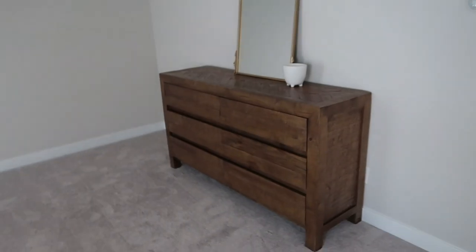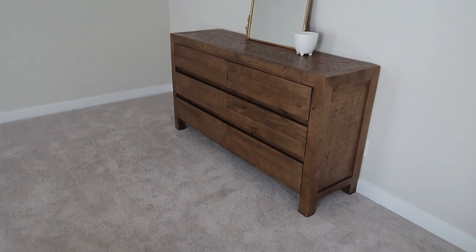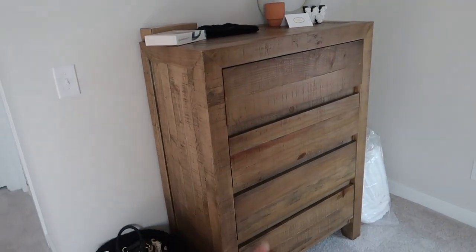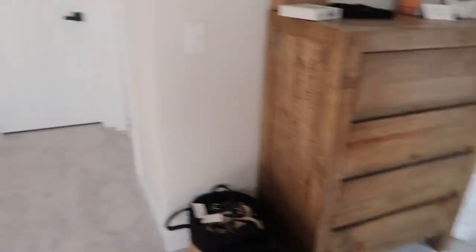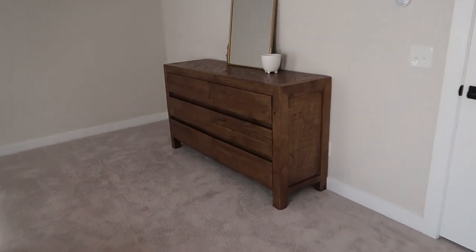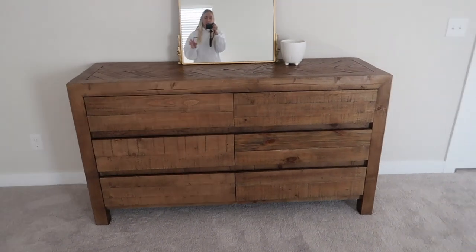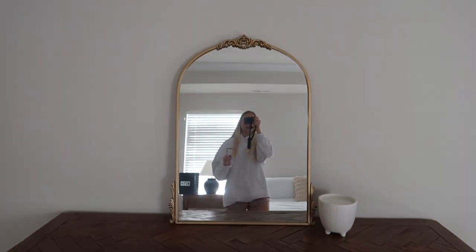I want to show you guys our dresser because I love it, I'm so so happy it's here. I feel like it really pulls the room together — it matches our nightstands, and if you've been watching my moving vlogs, it also matches the tall skinny one. This is now going to be Spencer's dresser; we've been kind of sharing it. I just think it really pulls the room together. There was this big open empty space and we weren't really sure what to do with it, so this ties everything together nicely.